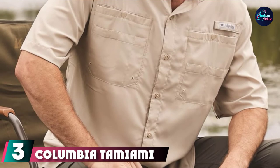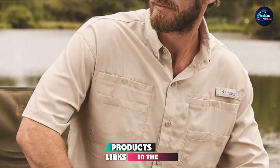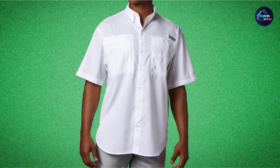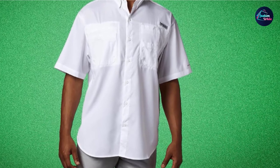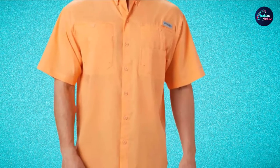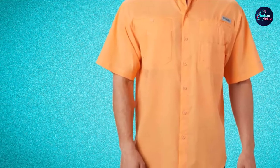The number three position is held by the Columbia Tamiami Roman II Fishing Shirt. This Columbia Tamiami Roman II Shirt is yet another unique and quality product designed to make your day out on the lake comfortable, relaxing, and most importantly, successful. It still has moisture management through the OmniWick system and uses antimicrobial material to prevent bacteria, fungi, and other microbes from flourishing should it get wet.